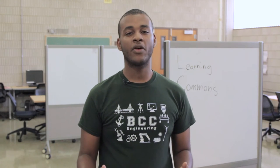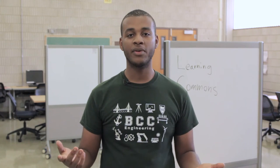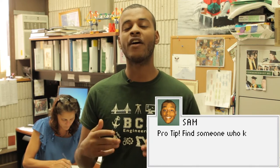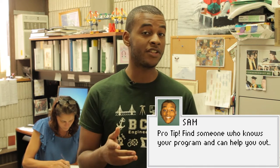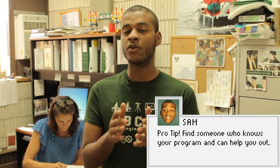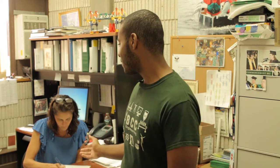This is college — every now and then you're going to need some help. This is the Learning Commons in B Building, where you can get academic support and tutoring. Second pro tip: find your person. It doesn't matter if it's an advisor or a faculty member, just make sure someone knows your program and it's someone that you can click with. This is Megan — she's my person. You can't have her.